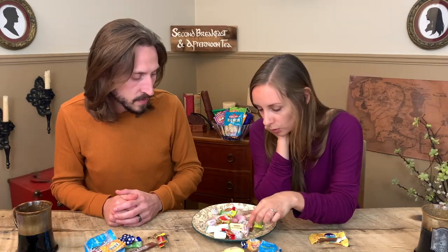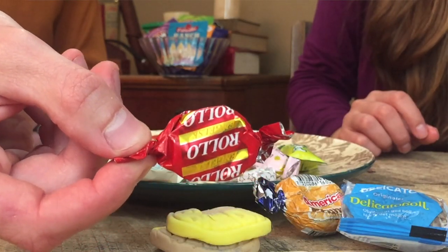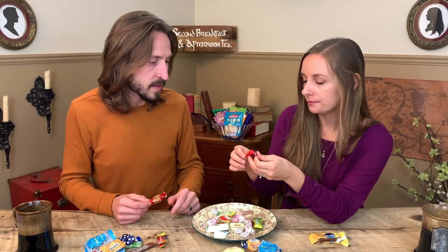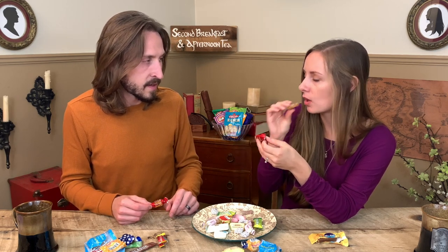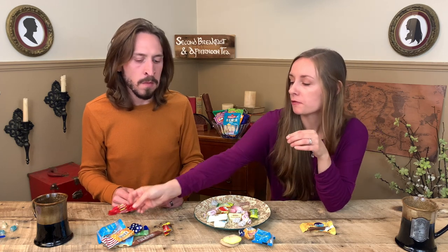Let's do the Rollo. It's like a toffee — a little bit solid too. I like it. That's very good. It does soften up pretty quickly. That's another one I would say is high on the list. I agree.